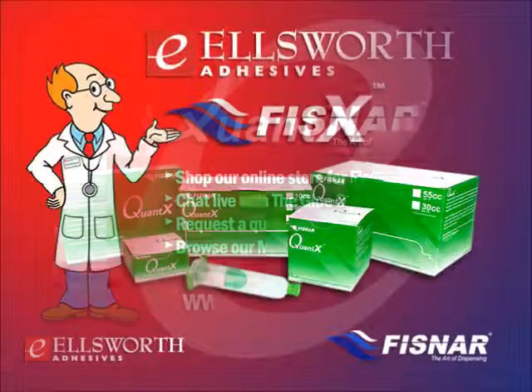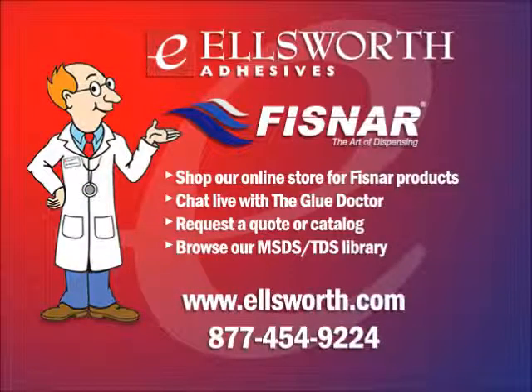That wraps up another edition of Ask the Glue Doctor. For more information about Fisnar's Quantax products, stop by our website to download literature, request a quote, or chat live with our glue doctors — industry experts dedicated to partnering with you to find the right solution the first time, every time. You can also reach us at 877-454-9224. Thanks once again for your interest — we'll be talking to you soon.